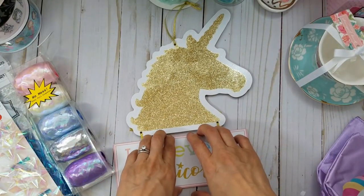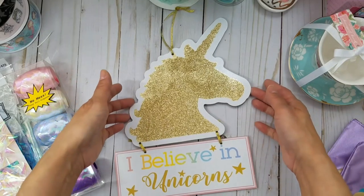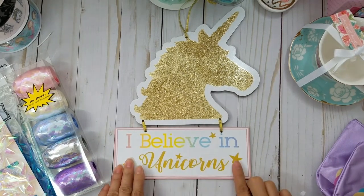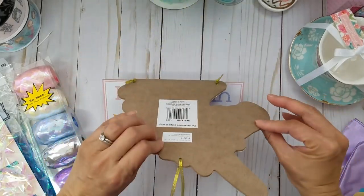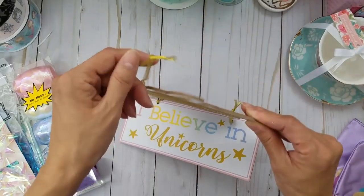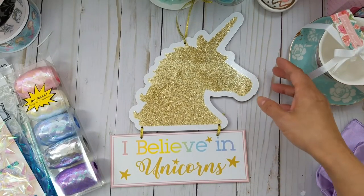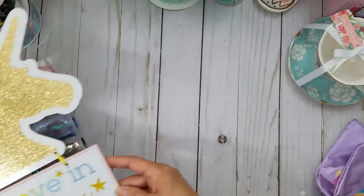Then in the door décor section I found a sign that says 'I Believe in Unicorns' — isn't that cute? It's so pretty and I plan to put it in my craft room. I had to grab it — it's made of wood or plywood. I took my other spring/Easter sign down so I needed to replace it, and this is perfect.